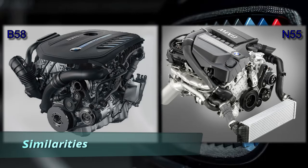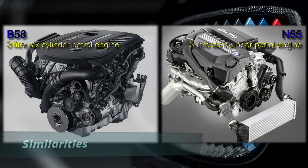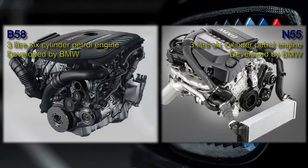The N55 and B58 have some similarities. Both are 3.0L straight-6 engines developed by BMW. Both have won various awards. Both have three distinct technical versions.